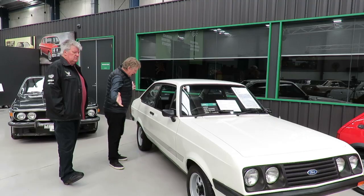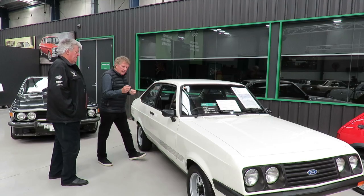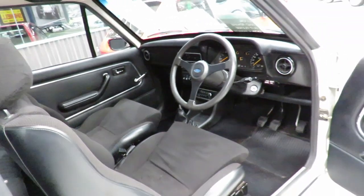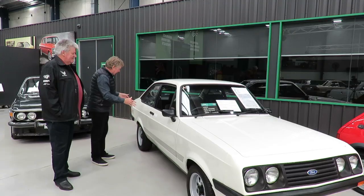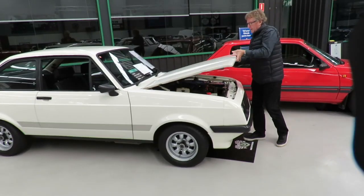You'd leave it alone, wouldn't you? Well, you would. And if you look at it inside, you'd leave it alone. It's got the signature different wheels, the three-spoke steering wheel, the shield seats, the shovel nose, the quad headlights, the stickers. The estimate's 40 to 60,000.